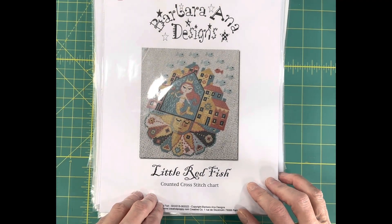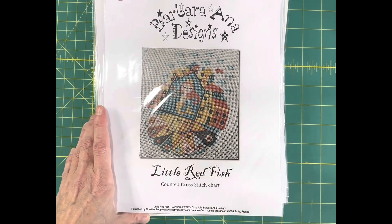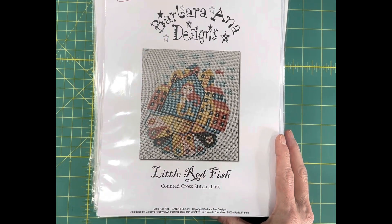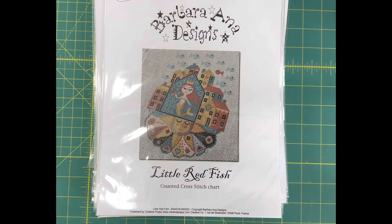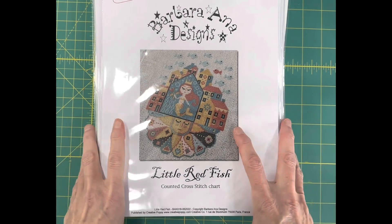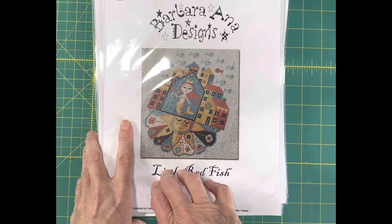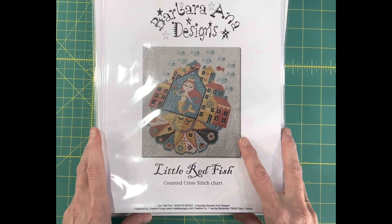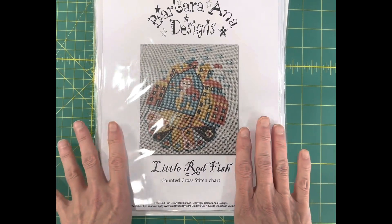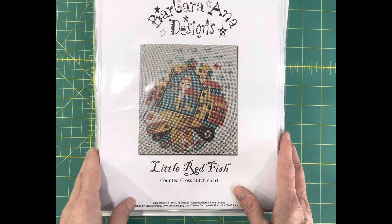Hi everybody, this is Carla with Cobweb Corner and I wanted to share some of the items that we have back in stock. We've gotten a couple of big wholesale orders in. This is Friday, January 13th, and this is a holiday weekend. So if you're watching this right now and you place an order, your order probably won't ship until Tuesday or Wednesday of next week, so it just depends on when you're watching the video. I'm going to jump right into it and share what we have as of the making of this video. These items are currently in stock at cobwebcorner.com.